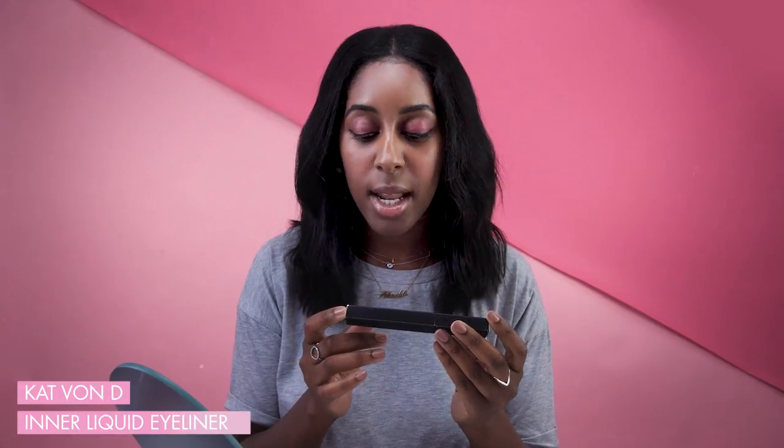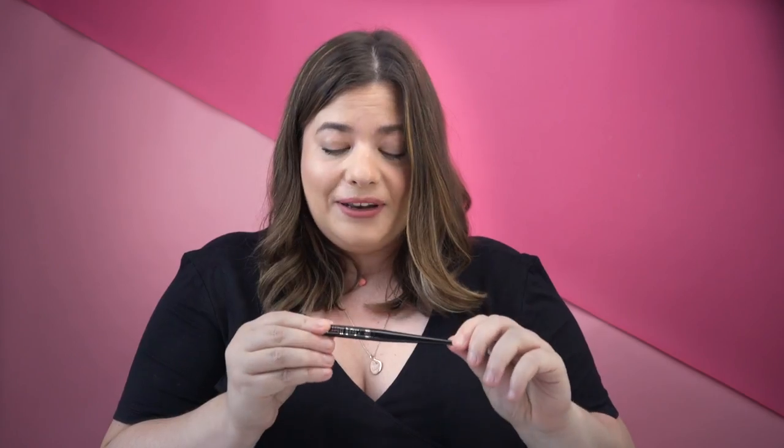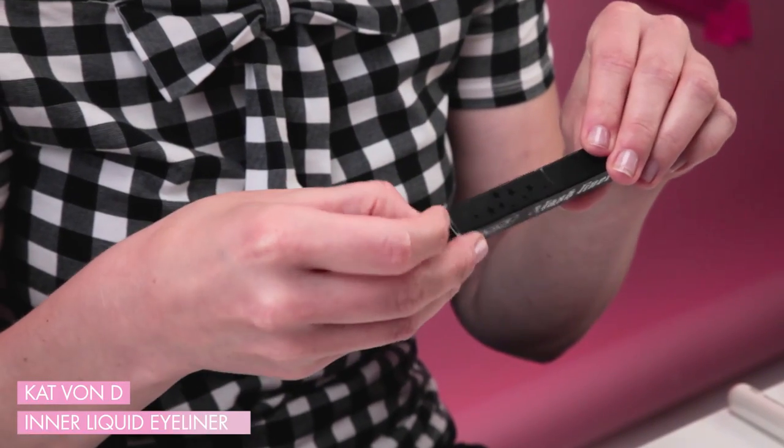This is very exciting. We are testing today Kat Von D lash liner — it's the inner liquid liner. Inner eye is a worry. Apparently this is the first ever liquid eyeliner for your waterline. It's vegan, so that's very good. That's what I can get from the box. It's in Trooper Black, which is cool.